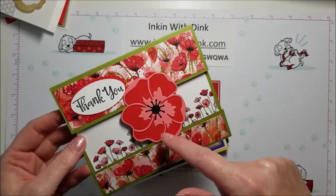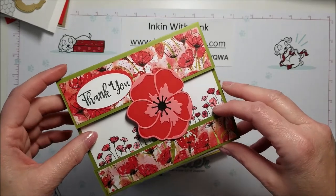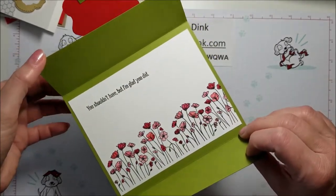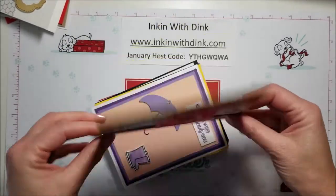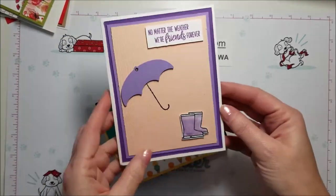Here's another card using the poppy stamp set — this one's also using the coordinating stamp set and dies that are in the catalog together. And this one you've got to see the way it opens, because it is so cute — it actually opens like that! And then to close it you just kind of slide it back in like that and it closes. I thought that was a gorgeous card, but I don't remember who made it — no name.